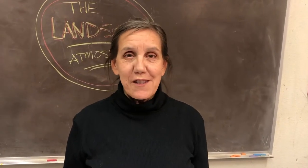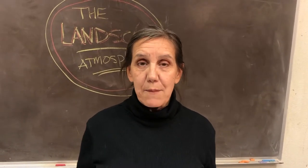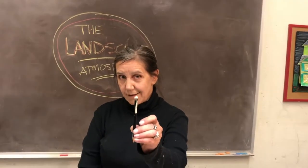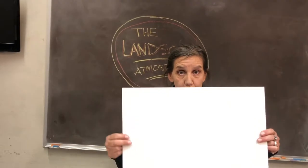Welcome to the Canoga Park Youth Arts Center's new series, Seeing and Drawing, with me, Miss Donna, where all you really need is a pencil, an eraser, and a piece of paper.